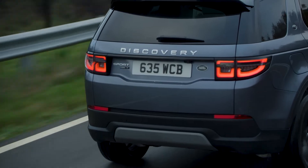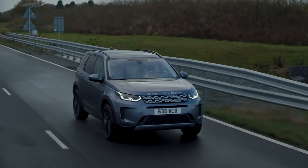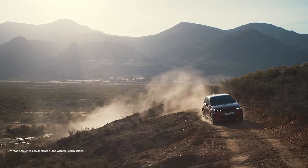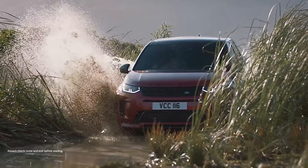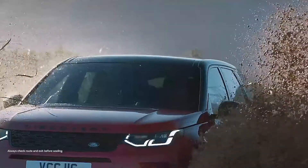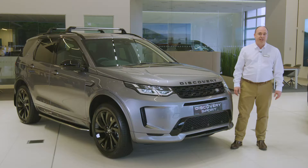It also reaches 60 miles an hour in a very tidy 6.2 seconds for a rewarding dynamic drive. On-road capability is matched with Land Rover's unquestioned off-road capability, with a full suite of terrain response settings and Land Rover's all-terrain progress control — comforting when the snow comes down and others are having to cancel their plans.